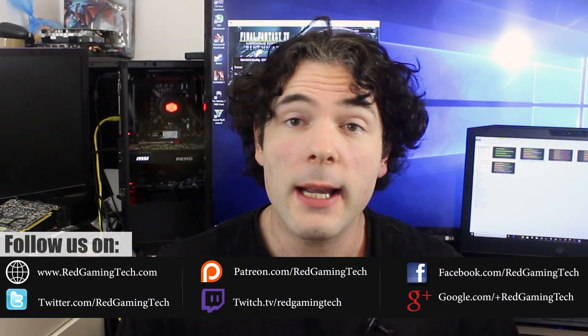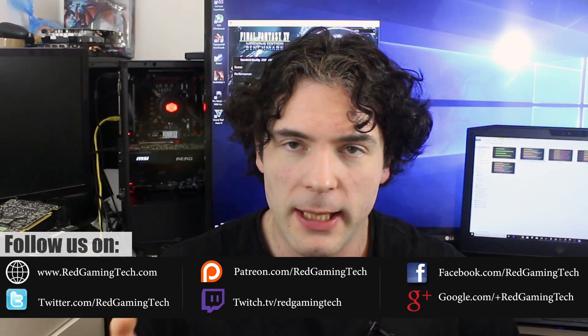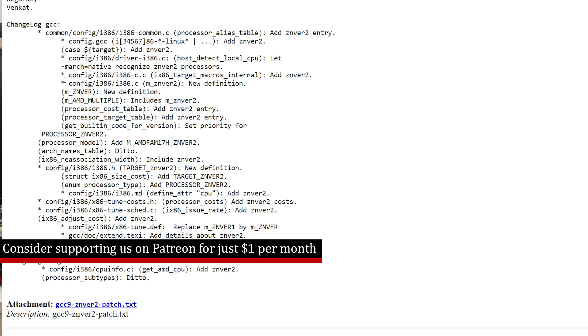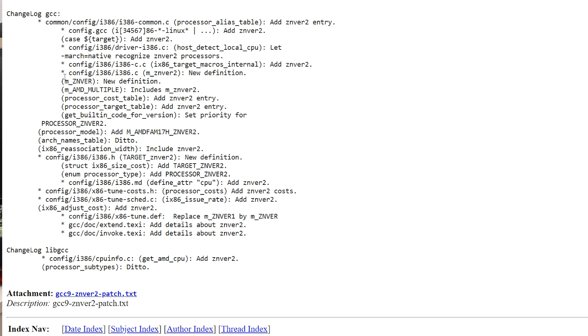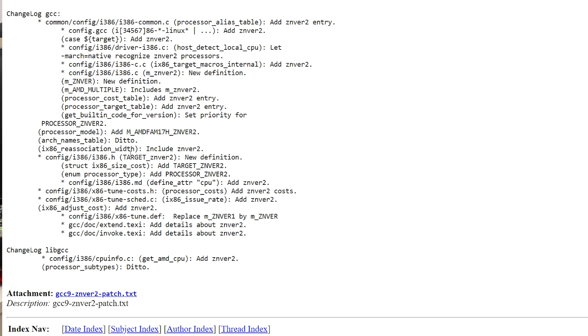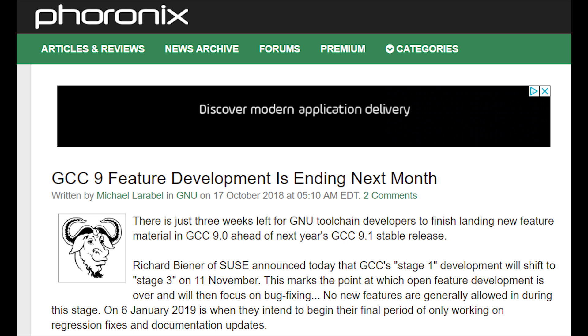We're going to start things out with a couple of AMD pieces of news. The first one being a whole bunch of new instructions that have popped up in a series of Linux patches for Zen 2. Zen 2 is adding the following instructions: CacheLineWriteBack or CLWB, ReadProcessorID or RDPID, and WriteBack and do not invalidate cache, or its super simple acronym WBNOINVD. This is for the GCC9 feature development — don't forget it does end in November — so AMD have sent out their patches so that it will be supported.